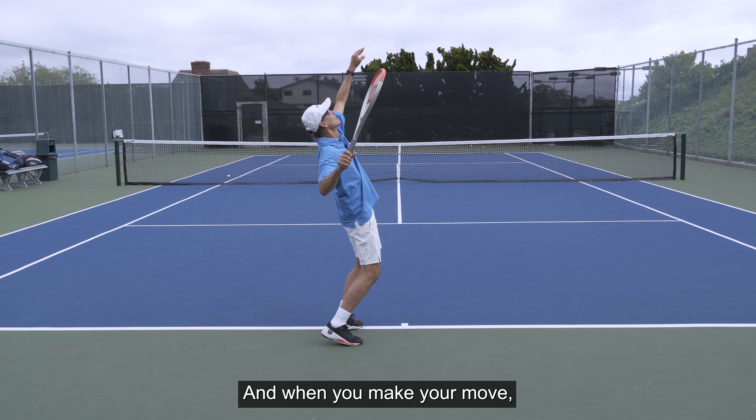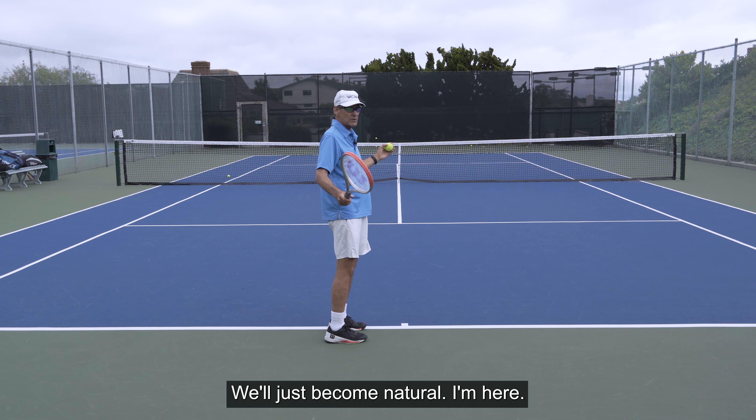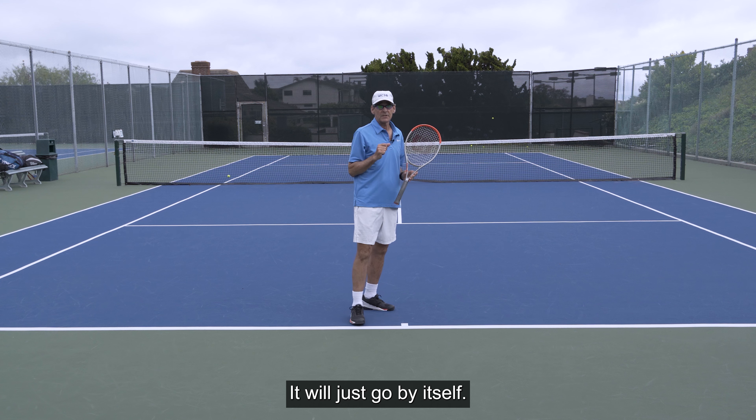When you make your move, you can only swing one way at the ball. Your swing will just become natural. You're here, your racket's in this position — just throw the racket at the ball. It will just go by itself.